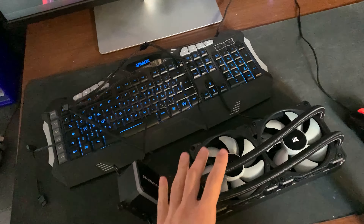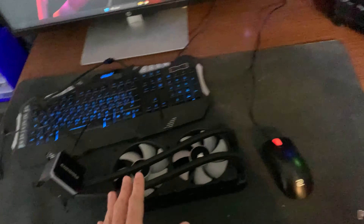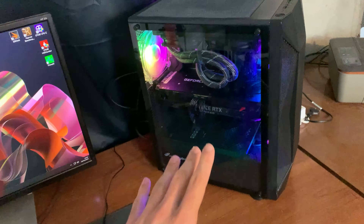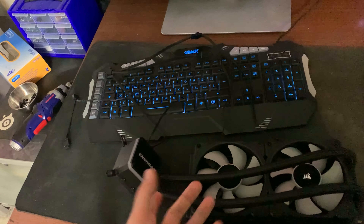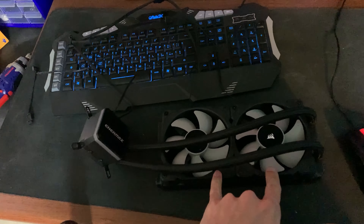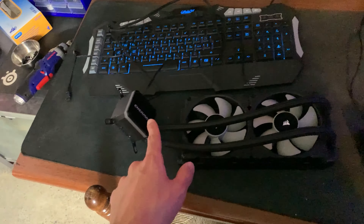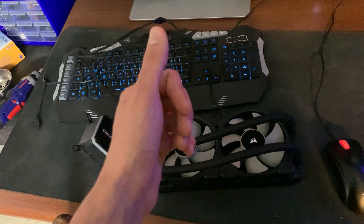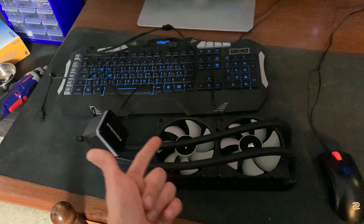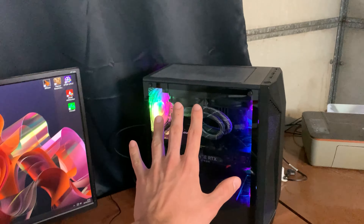Some bad news: even after we refilled the cooler it improved a little in terms of performance, but it still wasn't able to handle the i9. I think it's a defective pump. The fans are extremely high-performance — I've tried swapping them out and we did a complete refill with distilled water and then with liquid graphene, but it was still thermal throttling. So I had to swap in an Arctic Liquid Freezer II, which is honestly a much better cooler overall, and that fixed the performance problems completely.